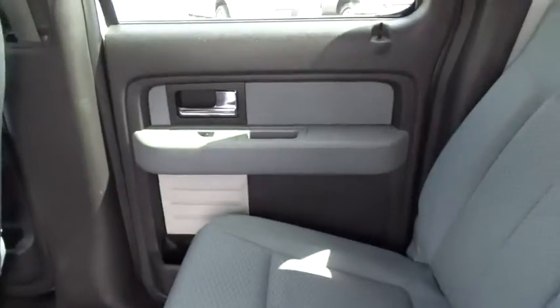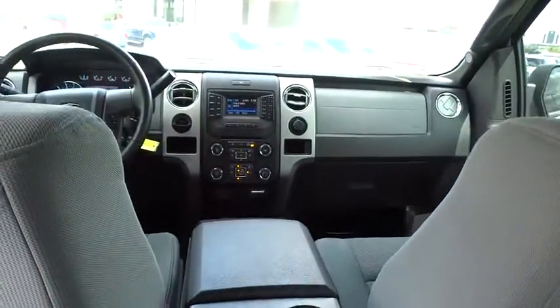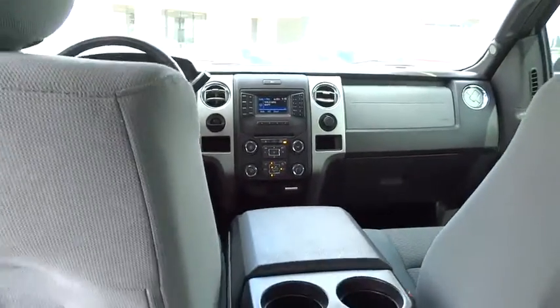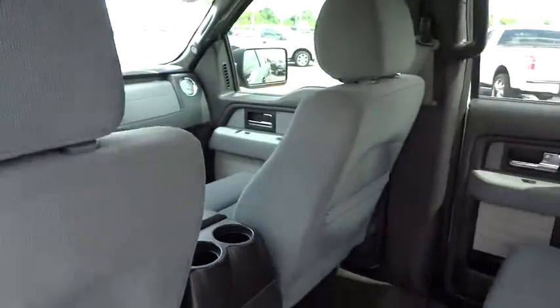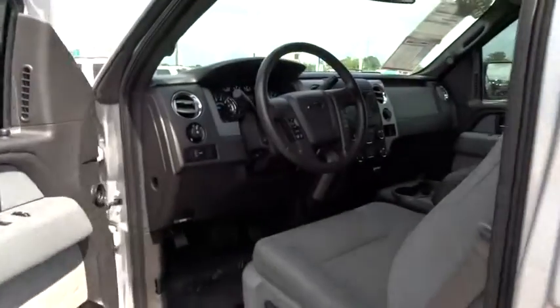This vehicle is Carfax certified one owner and qualifies for the Carfax buyback guarantee. Come see the car for yourself. Carfax today — come see the car.